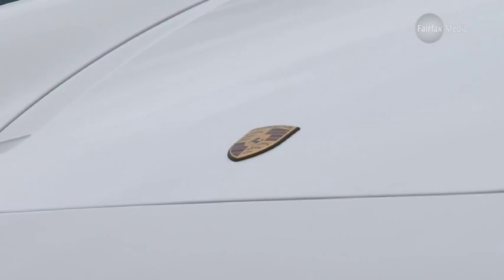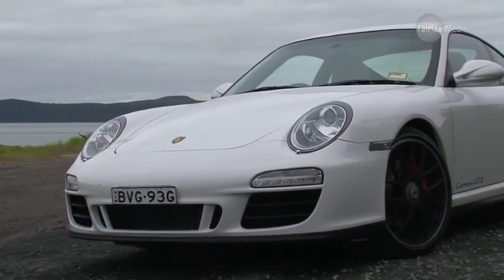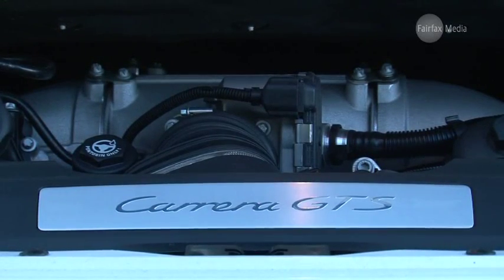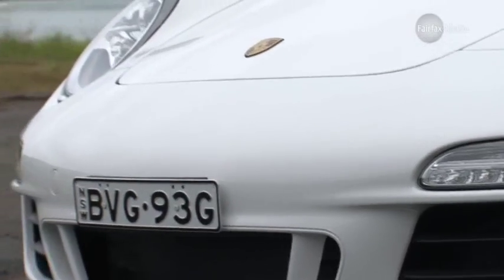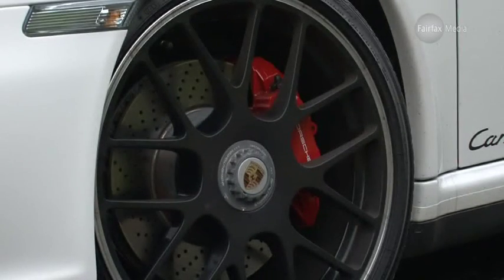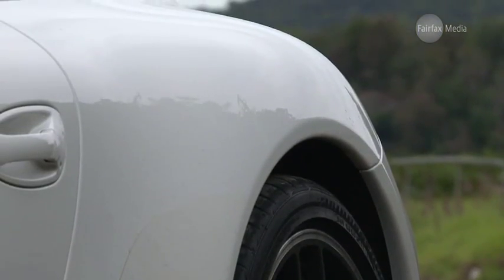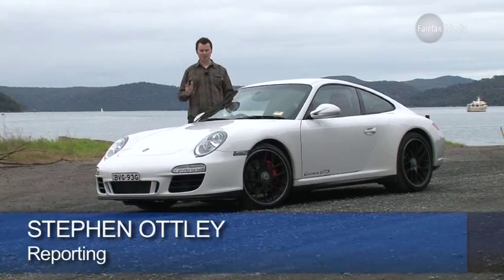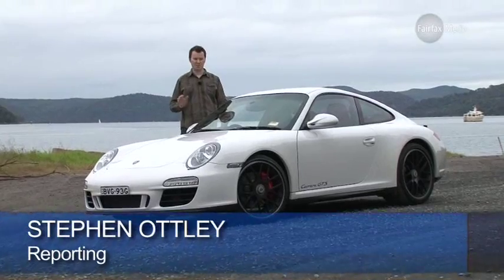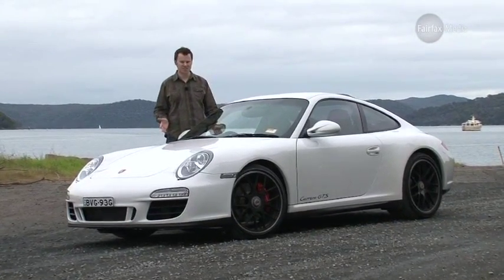The Porsche 911 is one of the most iconic cars of all time. The timeless shape and flat-six engine are synonymous with speed and style. But there are now a staggering 25 different variants in production, and 21 of those are available in Australia. This is the latest — the 911 GTS — but with so many choices available, it begs the question: is this just a set of stickers, or is it something special?